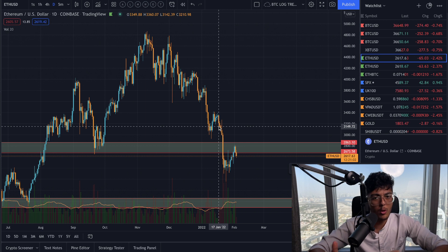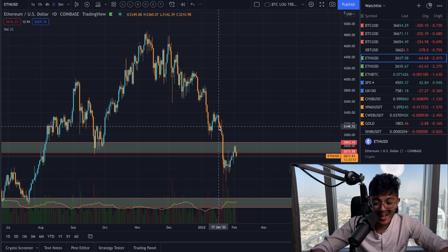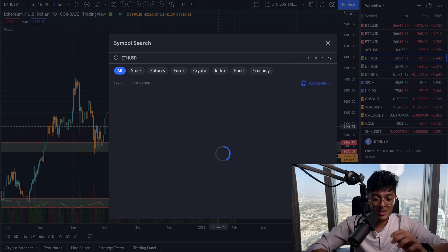If Ethereum does drop below the levels that it's at right now, it's probably going to lose this chance completely. But as it stands right now, it is in a potentially very bullish place. So let's break this down.